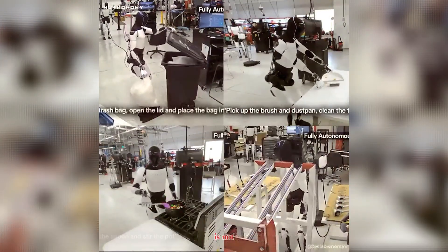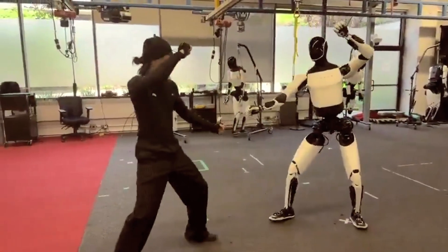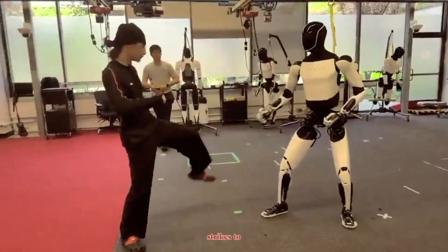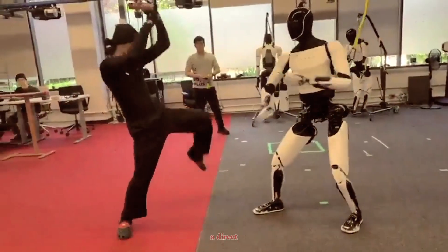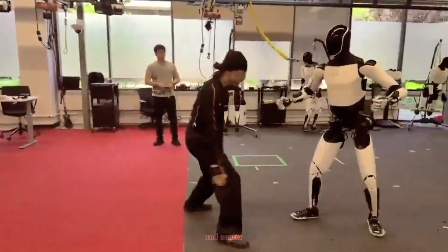Each move you see is powered by Tesla's in-house neural network, trained through countless human motion captures and reinforcement learning. What makes the lab demo interesting is not just its accuracy — it's how human the timing feels. Every motion, from palm strikes to stance transitions, has fluidity, a direct result of Tesla optimizing its control loops for balance and center of mass prediction.